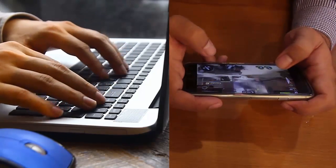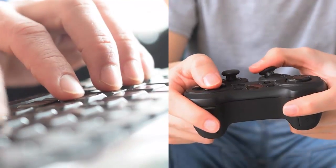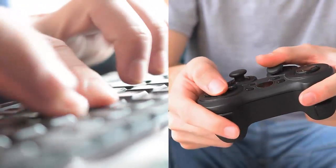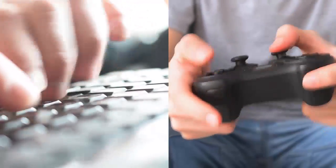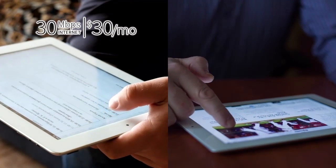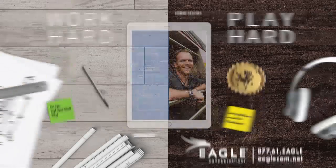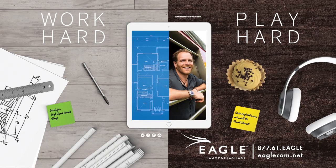We get it. You work hard and play hard. Internet should be the last thing slowing you down. Eagle Communications gives you the speed you need so you can play hard and save cash. For a limited time, get 30 meg for $30 or 50 meg for $50 so you can work, play, and save. Call us at 877-61-EGLE today.